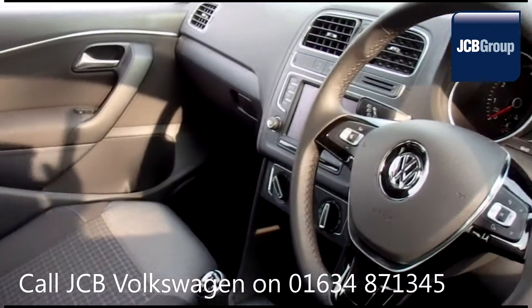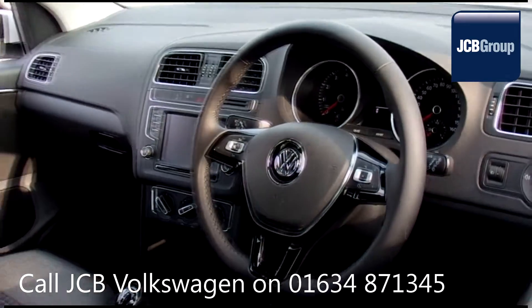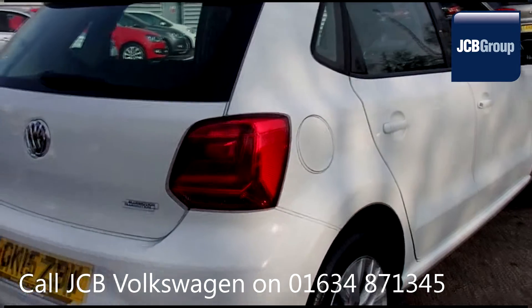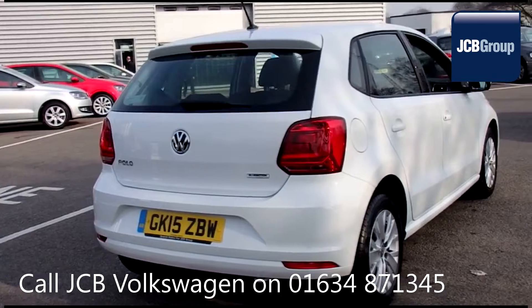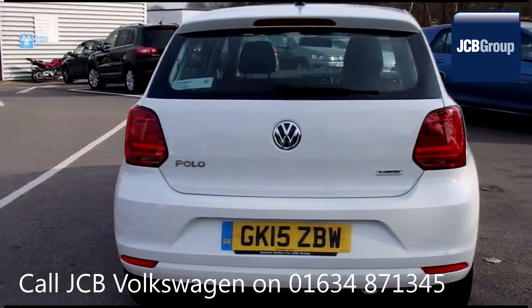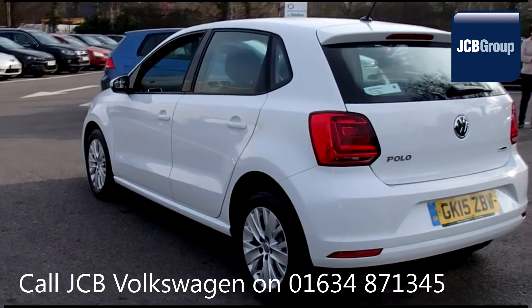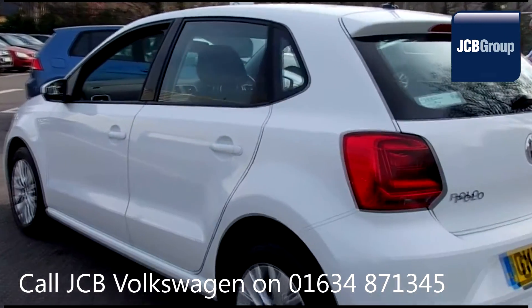Giving you complete confidence and peace of mind. Our skilled Volkswagen trained technicians carry out a thorough workshop and test drive inspection of every used car. 142 checks are made before it becomes a Das WeltAuto Used Car. Any faults identified are fixed using Volkswagen Genuine Parts. Only then can it be part of the approved used car program.